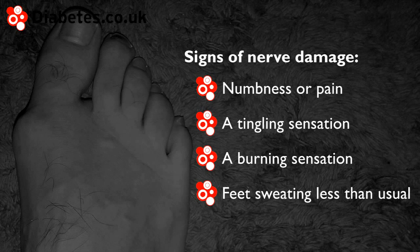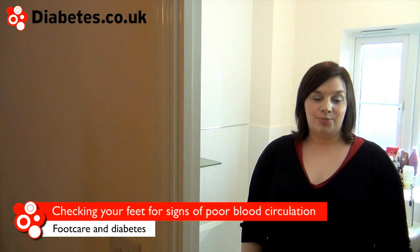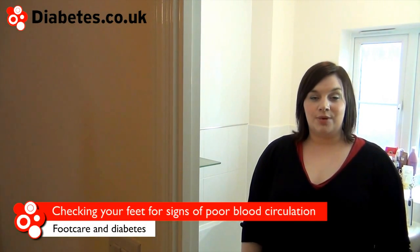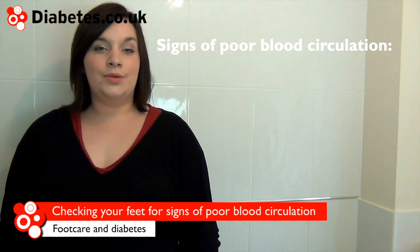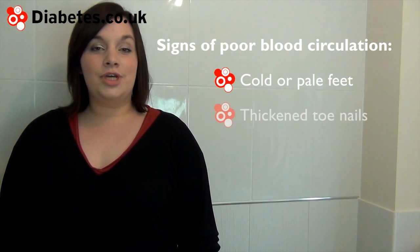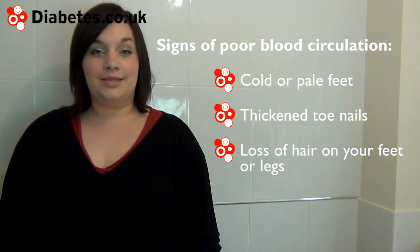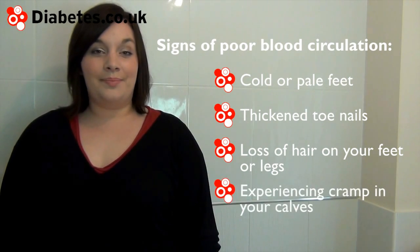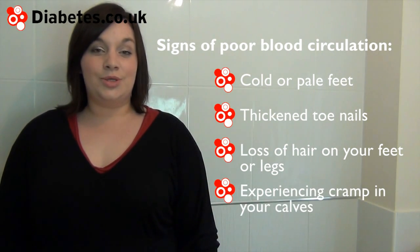Contact your doctor if you experience any of these symptoms. As with nerve damage, poor blood circulation can also lead to a higher chance of developing foot problems. Signs of loss of blood circulation include cold or pale feet, thickening of toenails, loss of hair on the feet or legs, and experiencing cramp in your calves. If you notice any of these signs, please speak to your doctor.